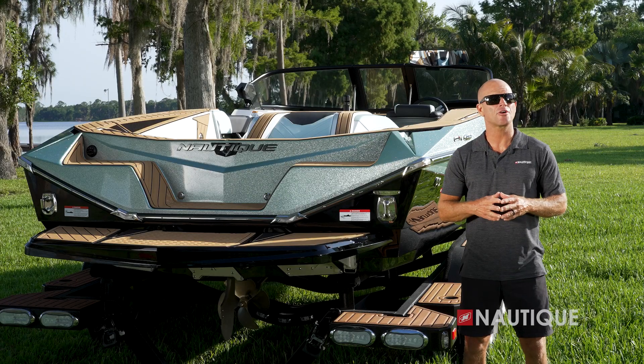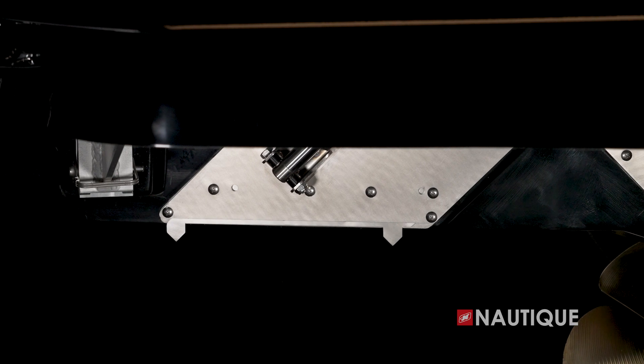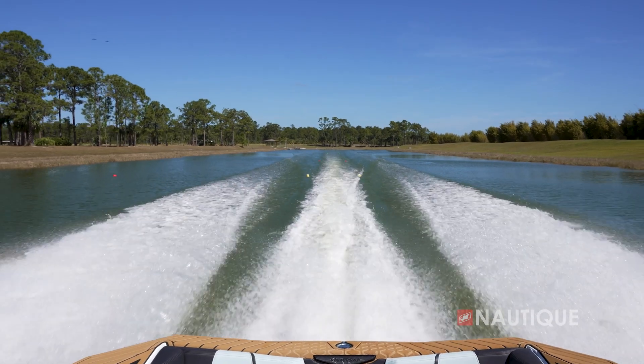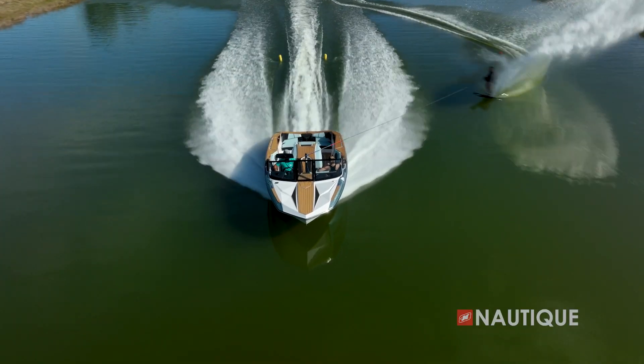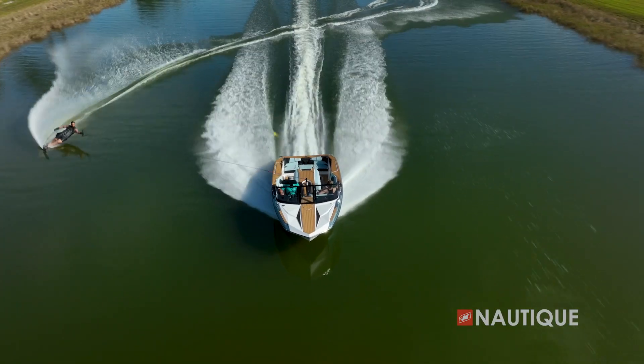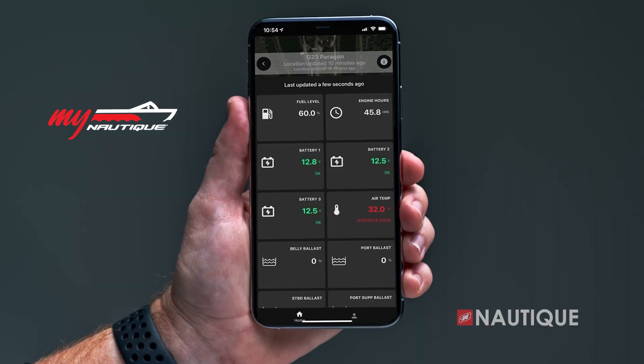Working hand in hand with our hydrogate here at the transom is our patented micro tuners. These disturb the water running off the back of the boat, and those disturbances have a particular job — they fill in the low-lying areas of the wakes so the skier can stay on a consistent edge all the way through the wakes, giving them more time at each buoy.